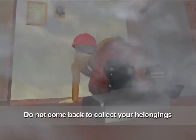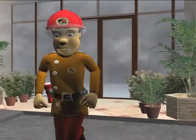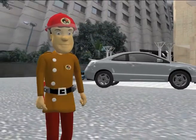Do not come back to collect your belongings in case of fire. Reach the nearest assembly point and wait for further instructions.